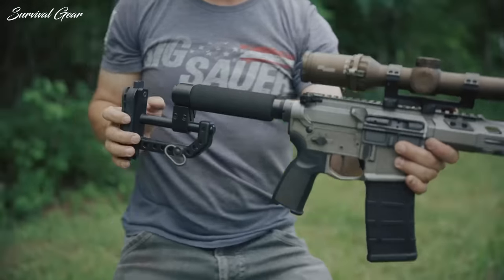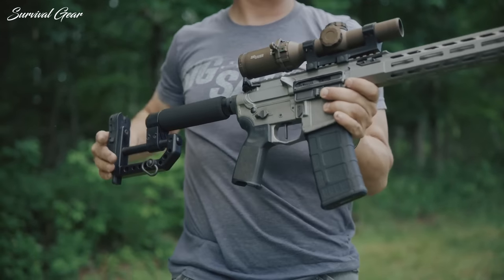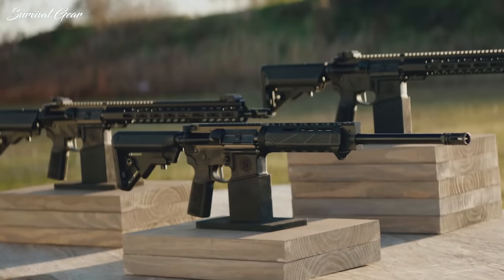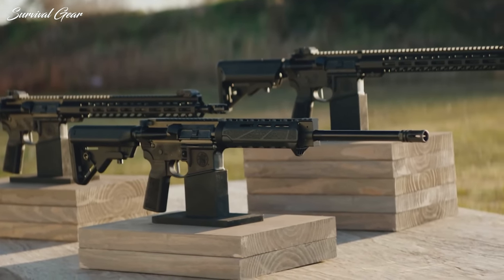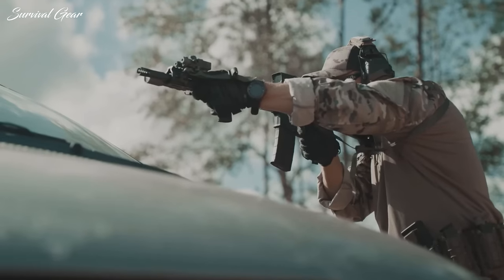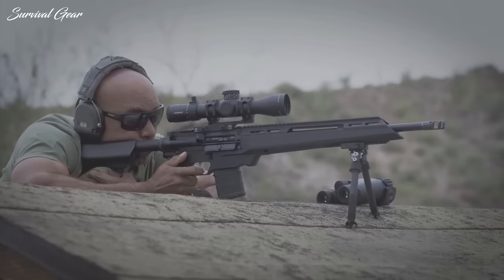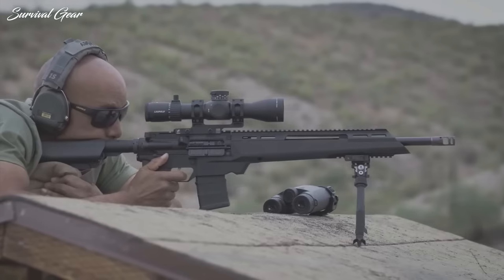Every year we have plenty of rifles released for our glorious consumption. Today, we've decided to make a list of new rifles just released for 2023 that you might not be aware of. Keep watching, because by the end of this video, I'm sure you'd want to buy at least one of these guns.